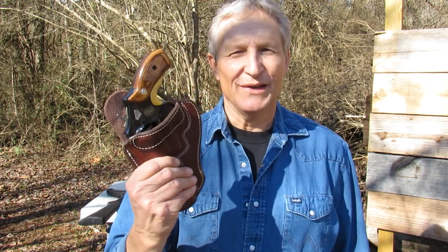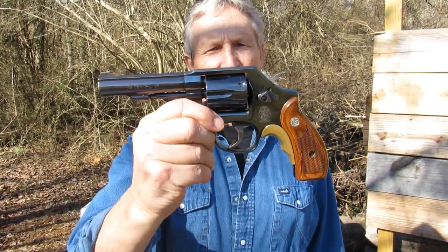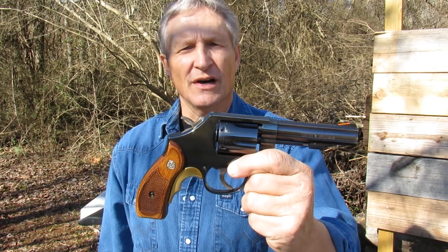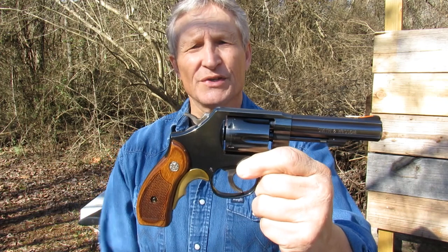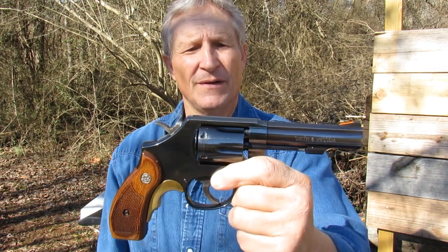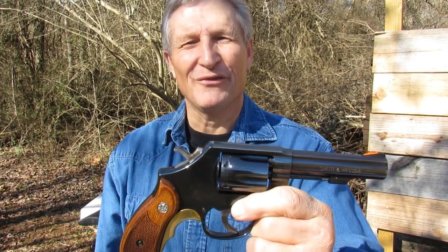The number one gun is one that if I could only have one gun, this would be it. That's a Smith & Wesson Model 10. This was the first Smith & Wesson handgun I ever bought — back in 1982, not this one, but one just like it. It had a round butt and banana style competition grips, but it had the bull barrel. This configuration of firearm has been my favorite ever since.